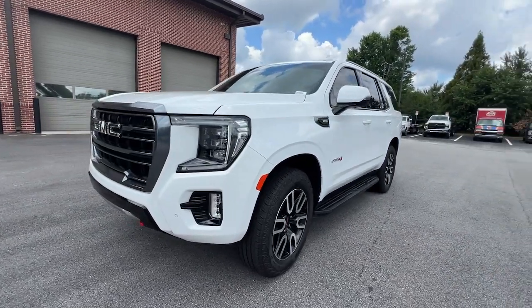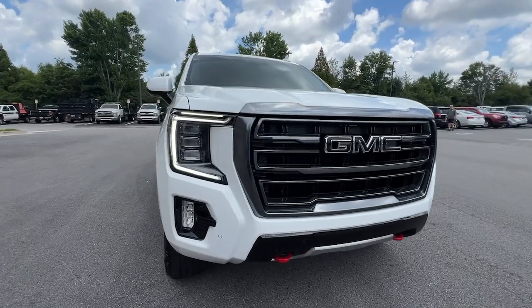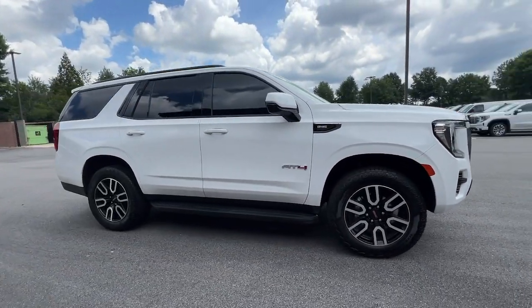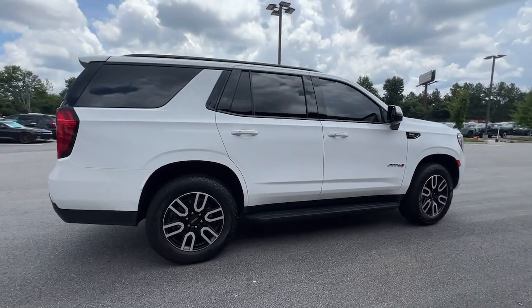Picture yourself in the 2023 GMC Yukon. With less than 20,000 miles on the odometer, this vehicle provides excellent value. Here's a stylish Yukon that's built to work hard, but make it look and feel easy.